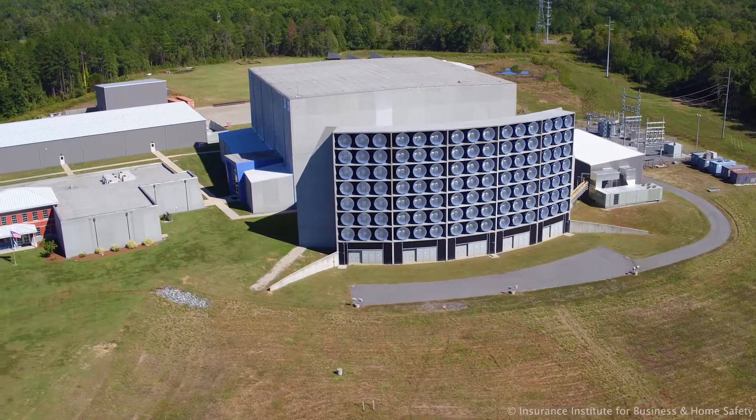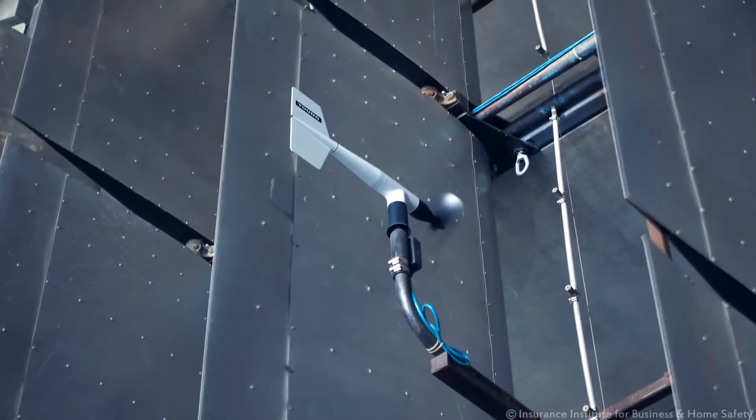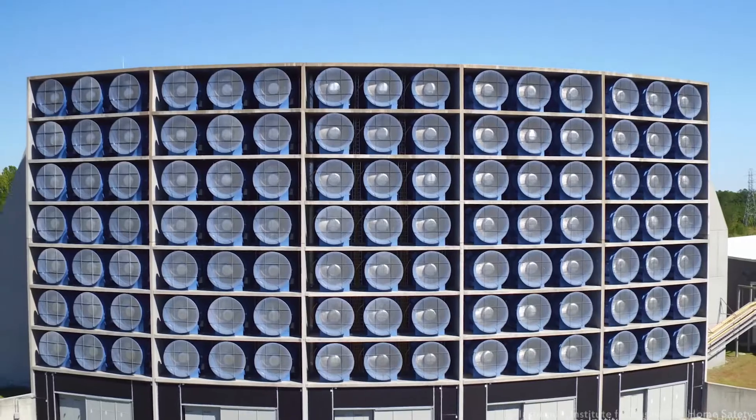This is a wind tunnel facility. We conduct research on natural hazards that have a wind component. So we do wind research, hail, wind and rain, and wildfire.